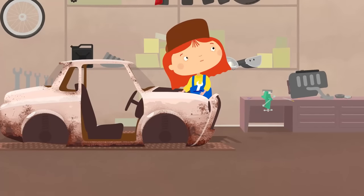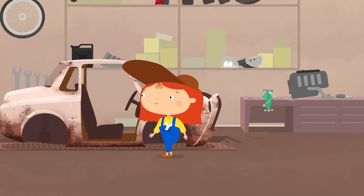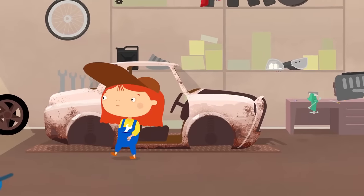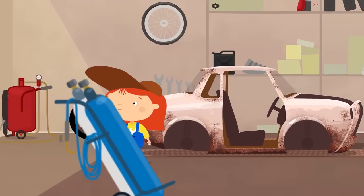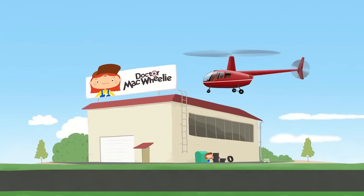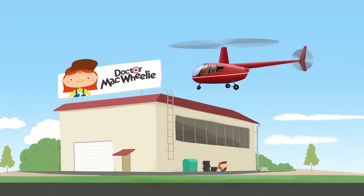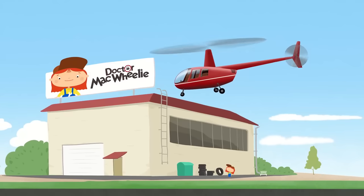Oh, can you hear that? A strange sound. Let's go outside and see what's making that noise. Whoa, a helicopter? A helicopter's never come to the garage before.